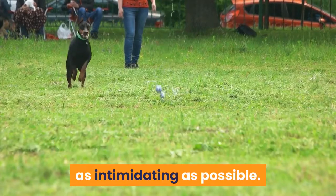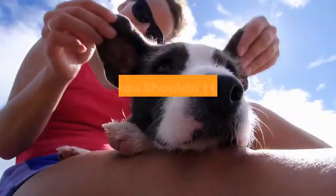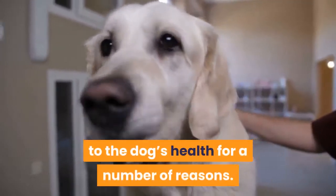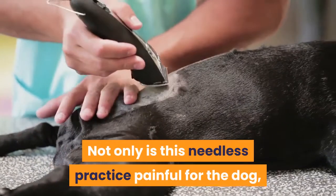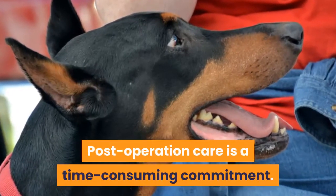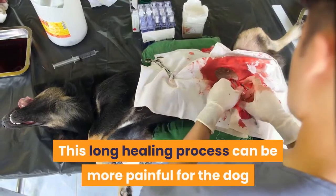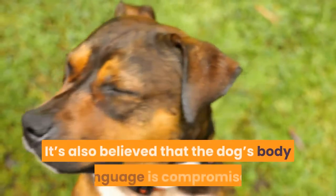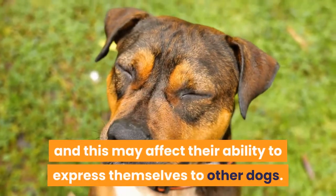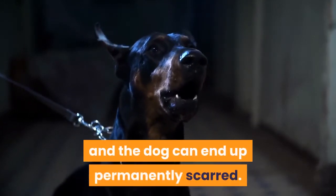Essentially, ear cropping is done to comply with show standards or because the owners like the way it makes the dog look. There are people who want their Doberman to appear as intimidating as possible — as one study found, dogs with cropped ears are perceived as being more aggressive and dominant. Cropping a Doberman's ears can actually be hazardous to the dog's health. Not only is this needless practice painful for the dog, but as with any surgical procedure there's the risk of infection or complications with anesthesia. Post-operation care is a time-consuming commitment, and if you choose the long crop, you could be looking at many months of aftercare. This long healing process can be more painful for the dog than the actual surgery. It's also believed that the dog's body language is compromised when their ears are cropped, affecting their ability to express themselves to other dogs. And after all the pain and suffering, there's no guarantee that the surgery will be successful and the dog can end up permanently scarred.